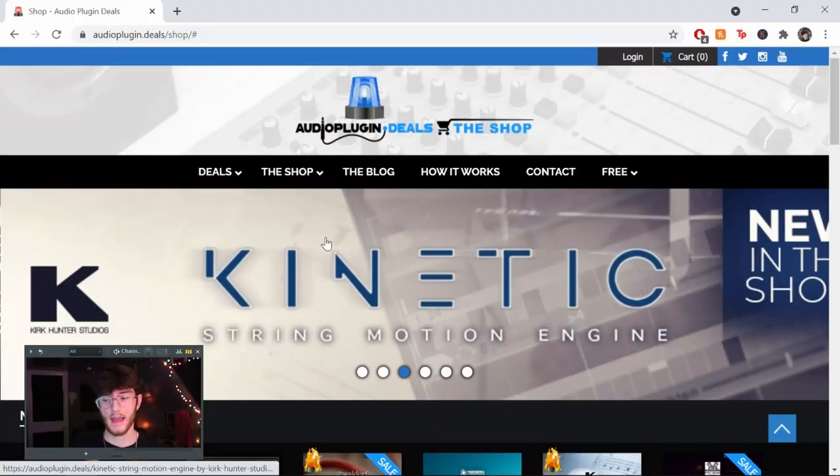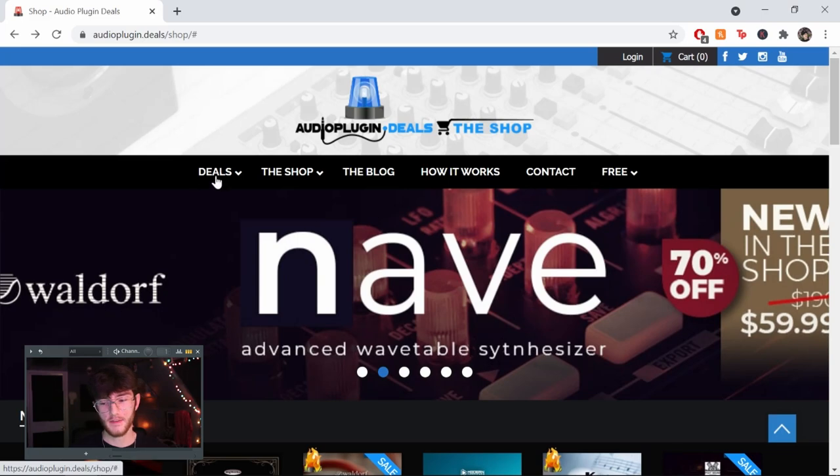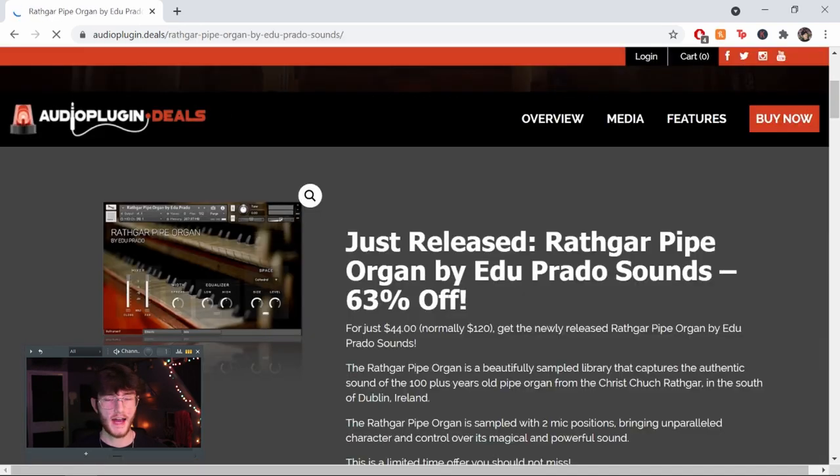The last website is called Audio Plugin Deals, which I discovered recently. They basically have different deals on random plugins. I've only bought one plugin from here — a plugin called Reels, which I do use pretty frequently. However, there's not really a whole lot of deals on things I'm actually interested in — there's stuff like a pipe organ Kontakt instrument that I just don't need. But every once in a while they do have really good deals on cool stuff you probably use. Just keep your eye on this website, but it's not something you'll be on all the time.